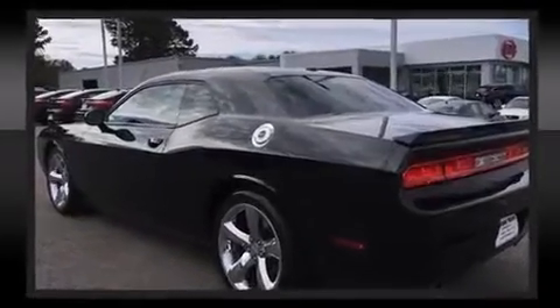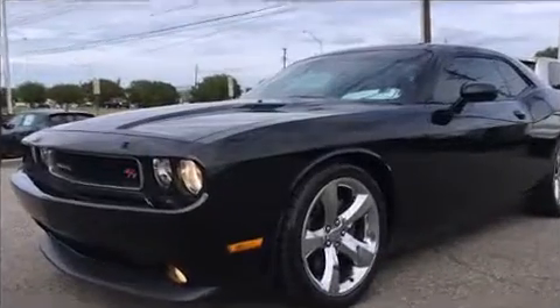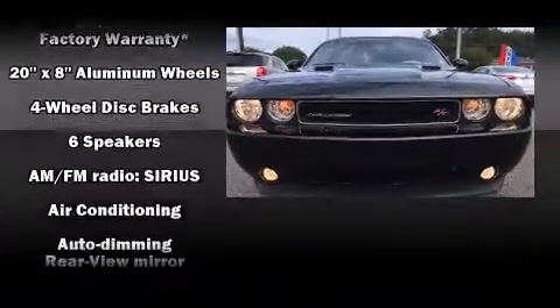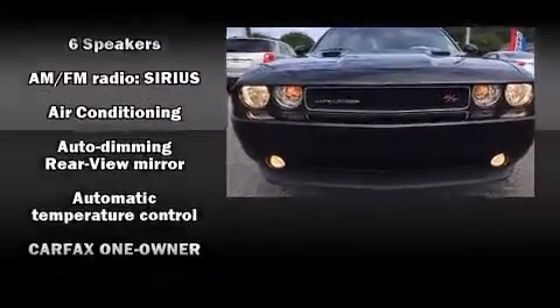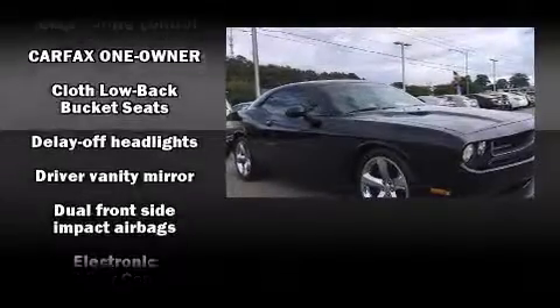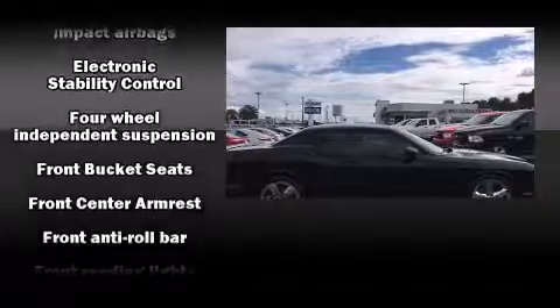Dodge also prioritized safety and security with features such as dual front impact airbags, head curtain airbags, traction control, brake assist, anti-whiplash front head restraints, ignition disabling, and four-wheel disc brakes with ABS. Various mechanical systems are monitored by electronic stability control, keeping you on your intended path.